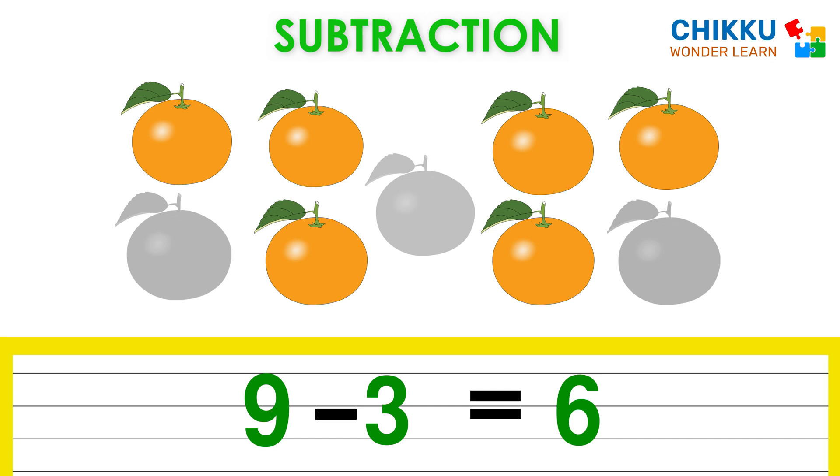Okay, let's take two more. Now you tell me how many oranges are left? Very good. There are four oranges left. Nine minus five equal to four.